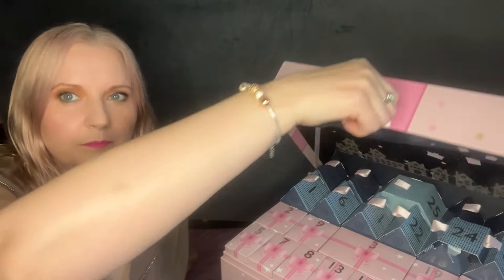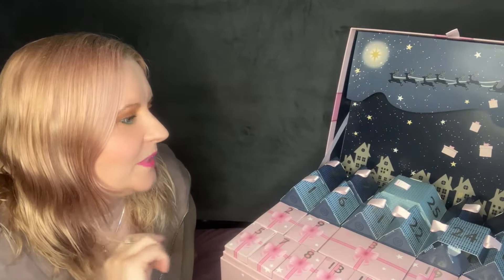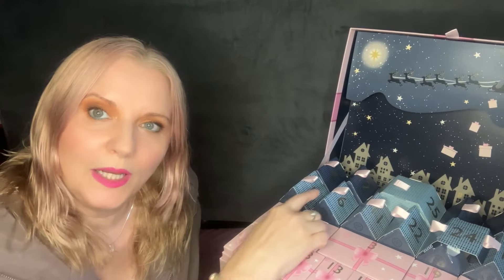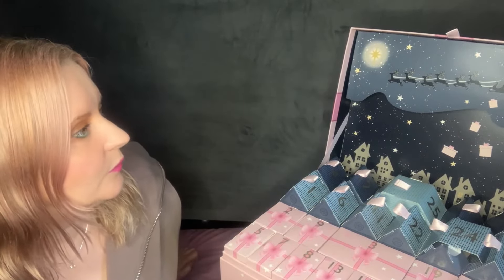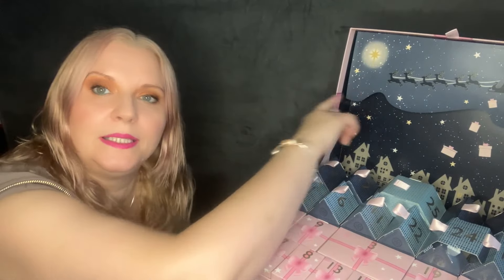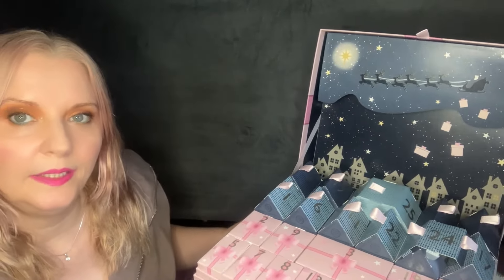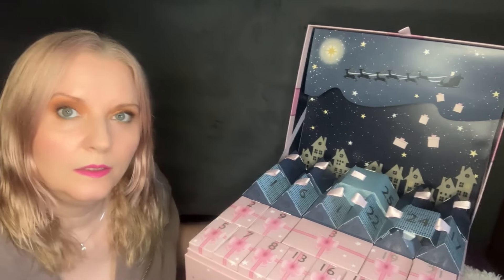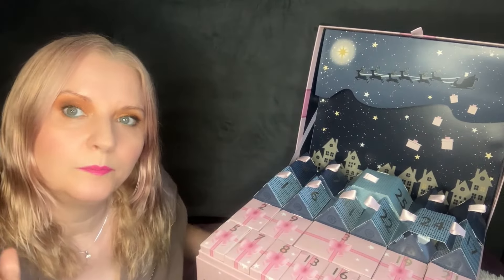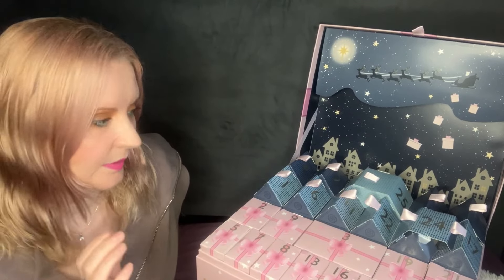Should we open it up and have a look? Isn't that beautiful? This little house features the night sky and rooftops and Santa up in the sky on his sleigh. Isn't it lovely?